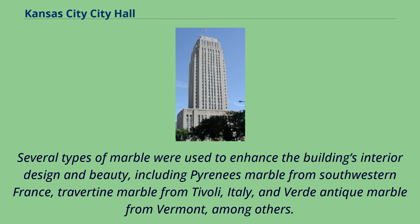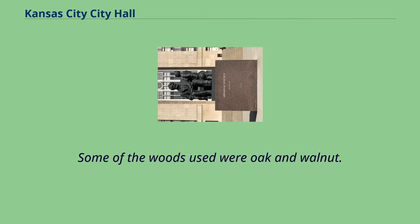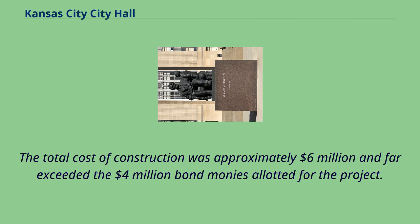Several types of marble were used to enhance the building's interior design and beauty, including Pyrenees marble from southwestern France, Travertine marble from Tivoli, Italy, and Verdantique marble from Vermont, among others. Some of the woods used were oak and walnut. The total cost of construction was approximately $6 million and far exceeded the $4 million bond monies allotted for the project.